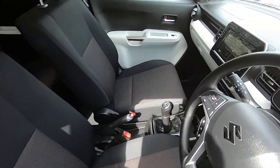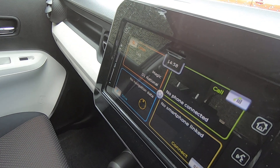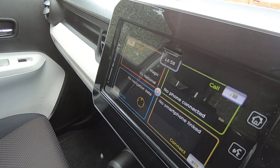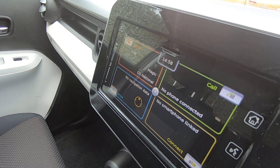Moving around to the front, as you can see that is the multimedia touchscreen panel. This will have a reverse camera accompanied with reverse sensors, Apple CarPlay and Android Auto, and Bluetooth.